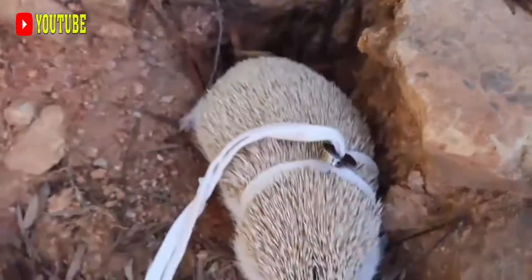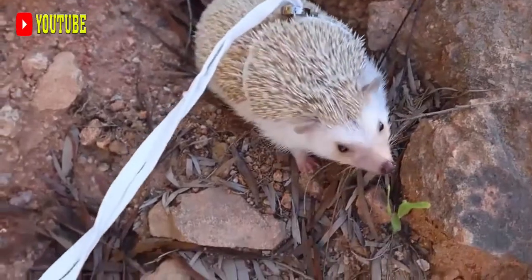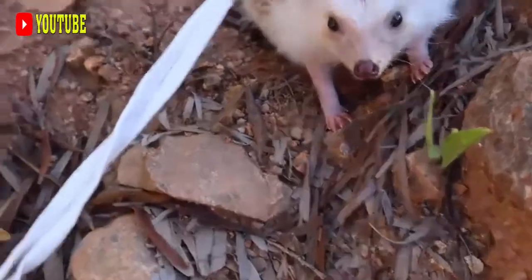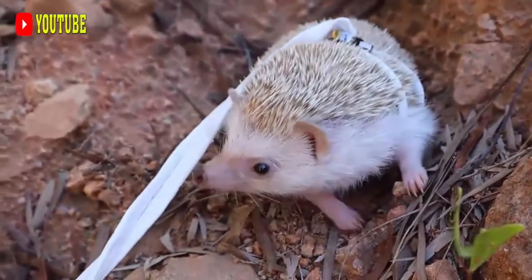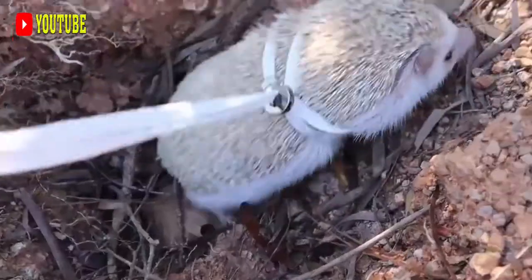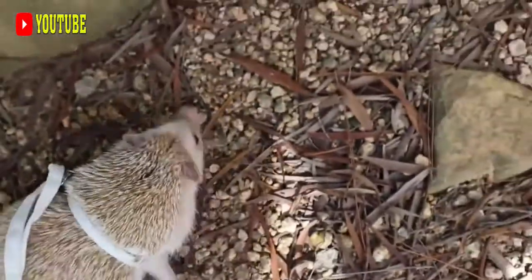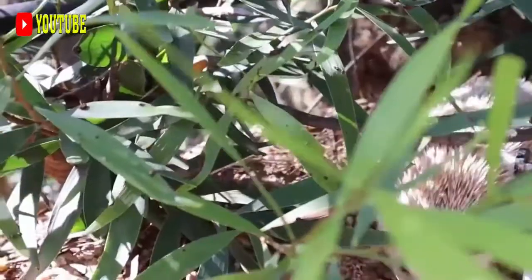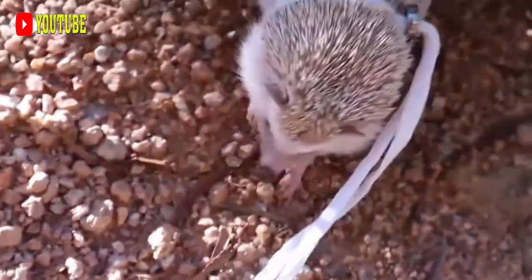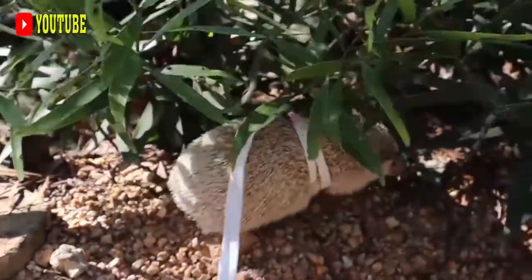Indian crested porcupines have a very broad and mostly herbivorous diet. They consume a variety of natural and agricultural plant material, including roots, bulbs, fruits, grains, drupes, and tubers, along with insects and small vertebrates. Because they are hindgut digesters, they are able to exploit low-quality forage. They have also been known to chew on bones to acquire minerals such as calcium that aid in quill growth. Their capability to form substantial fat reserves is a useful adaptation for living in seasonally fluctuating habitats, and they are considered serious agricultural pests in many parts of their range.